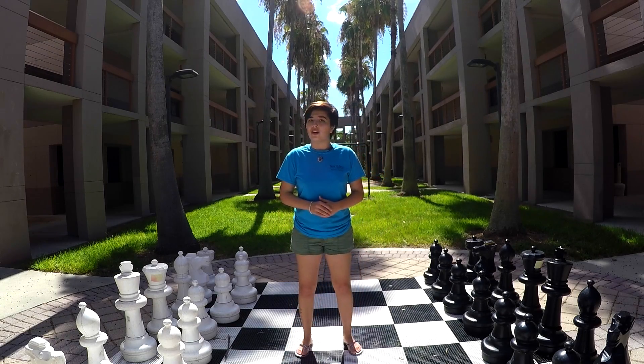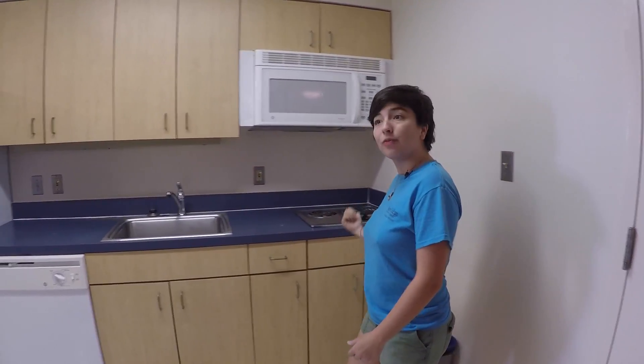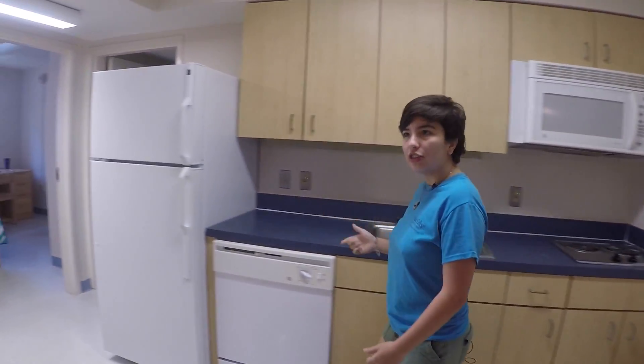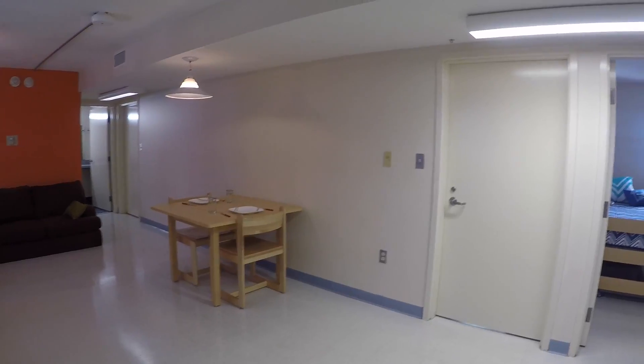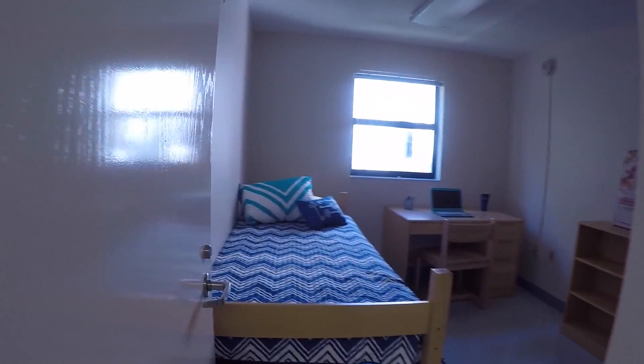Dort and Goldstein also have identical room setups. Let's take a look at one of the rooms. Each room comes with a kitchenette equipped with a stovetop, a dishwasher, and a full-size refrigerator. In addition to the kitchenette, there are four bedrooms and two bathrooms.